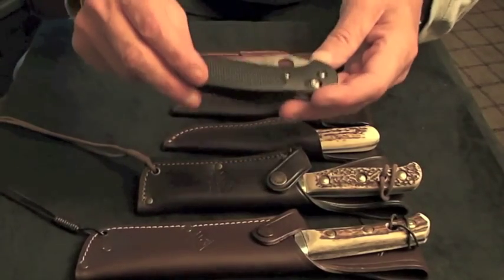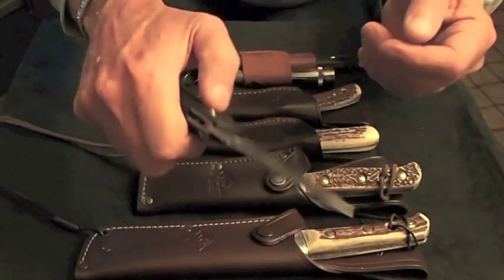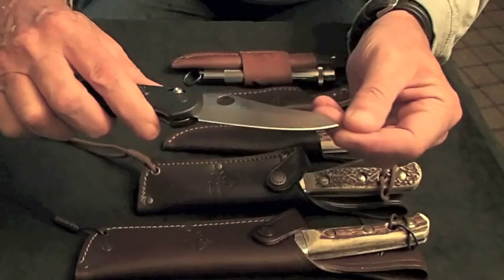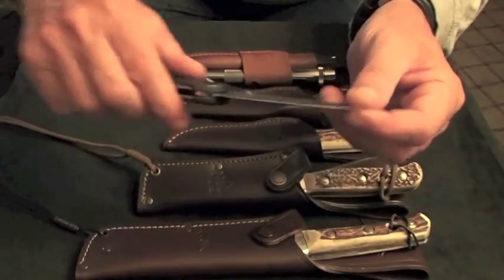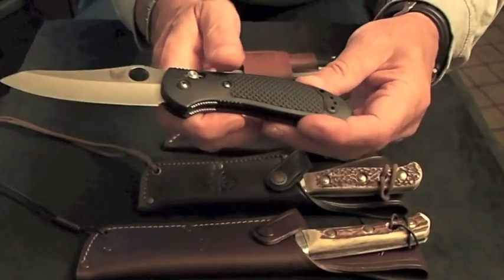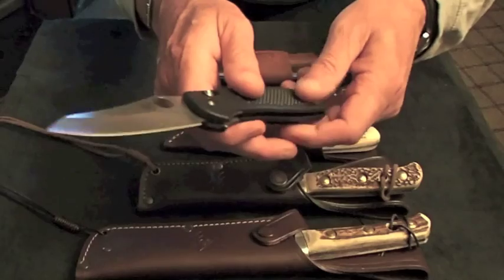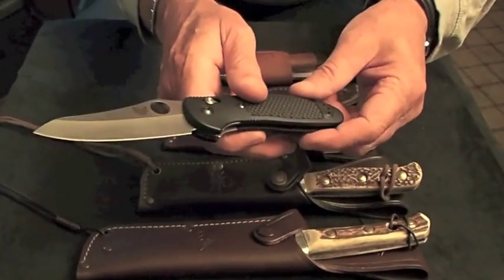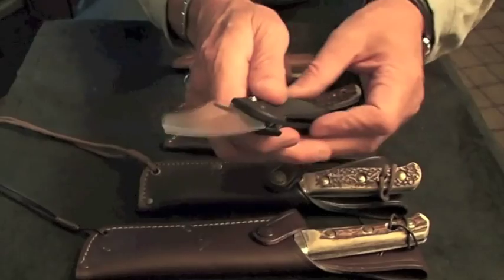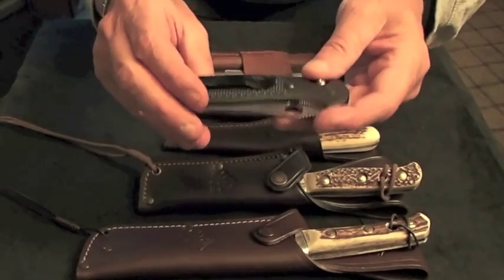Here is one of my top three choices. This is a Benchmade Griptilian. That thing opens up very, very fast. It's got a Wharncliffe point on it, hollow ground blade. The stainless on this is 154CM. It is very, very lightweight. It has got a Kevlar handle and a pocket clip. If you're looking for an EDC — everyday carry — I wouldn't look any further than this Griptilian right here. This will set you back between $80 and $100, depending on where you buy it.